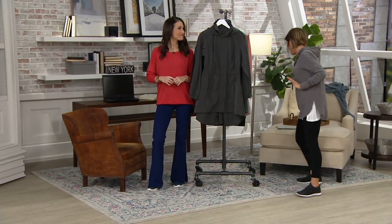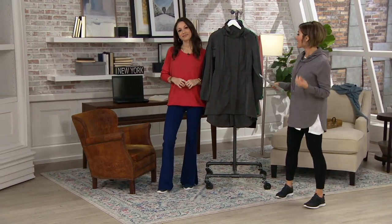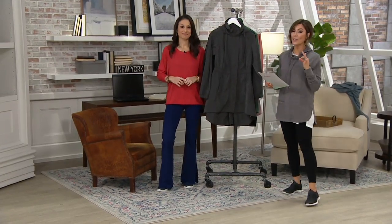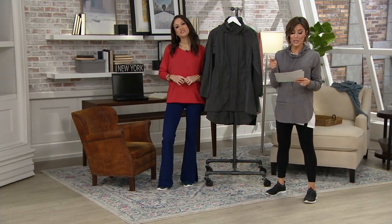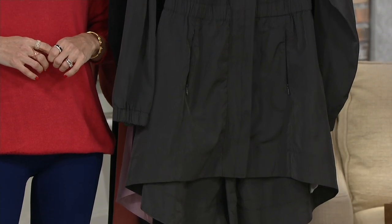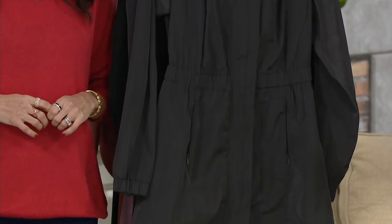This jacket, available in four different colors, is made from recycled plastic bottles — so we are saving the world one jacket at a time. It's water repellent, it's wind resistant, and it has a 50 UPF rating. Quickly grab it before we lose any of the sizes or colors because it's always popular and we just arrived.